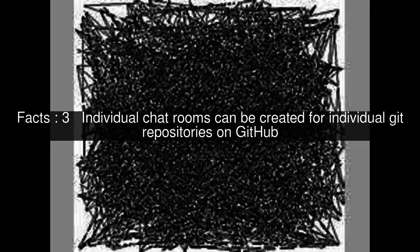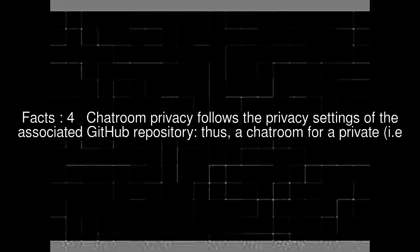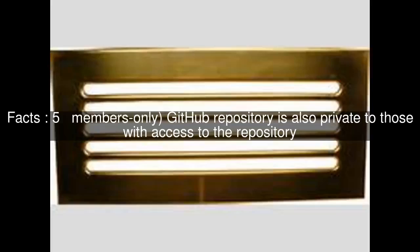Individual chatrooms can be created for individual Git repositories on GitHub. Chatroom privacy follows the privacy settings of the associated GitHub repository; thus, a chatroom for a private — i.e., members only — GitHub repository is also private to those with access to the repository.